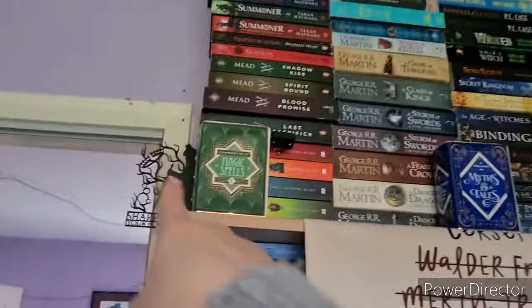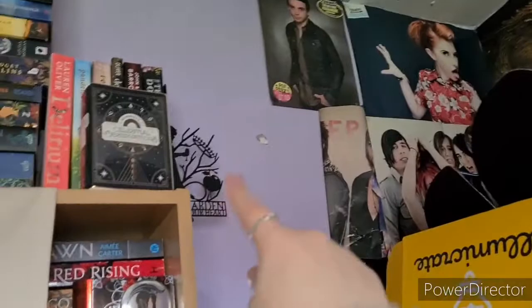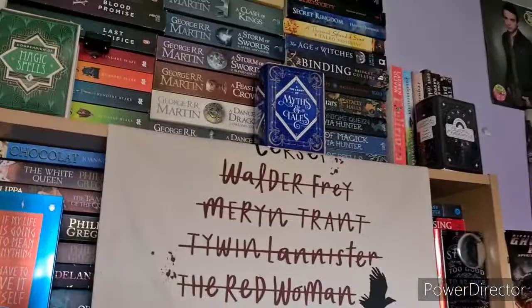The bookends — you can't see it but there is one on this side as well — are from the Cruel Prince special edition Illumicrate box.